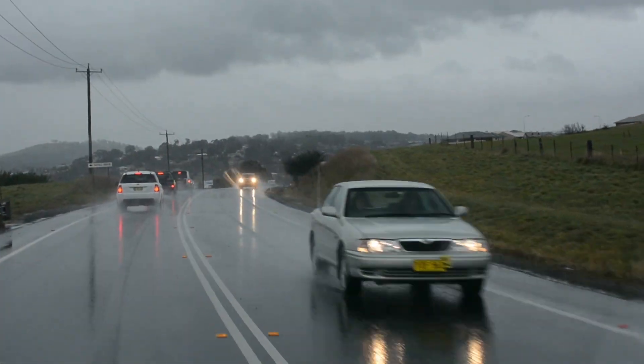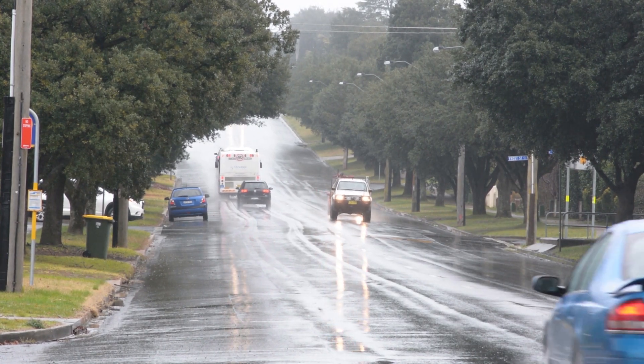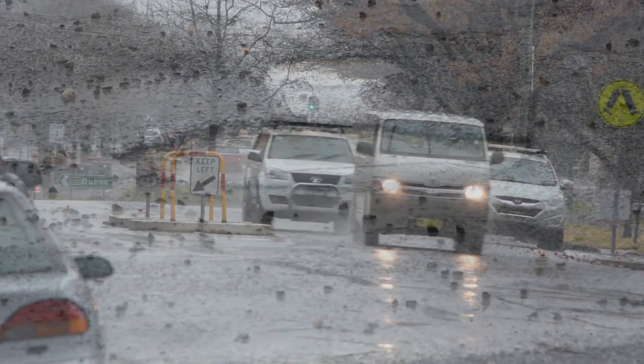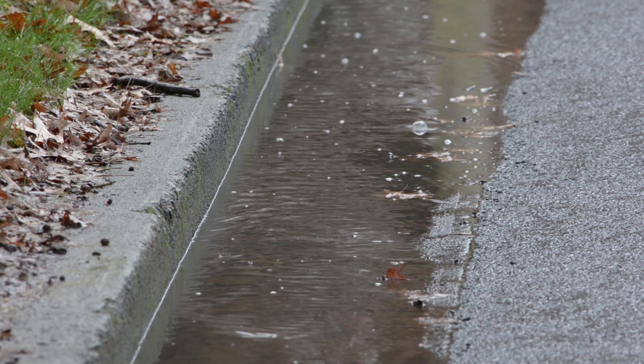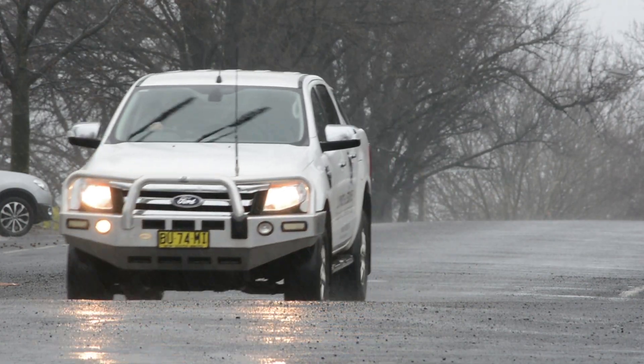The idea behind stormwater harvesting within an urban area is that the paved areas are now sealed off, so you're actually getting additional runoff into the creek system. When we have rainfall, we have runoff very quickly because it doesn't seep into the ground — it runs off straight into the stormwater drainage system along gutters and gets directed into the creeks and into the wetlands.